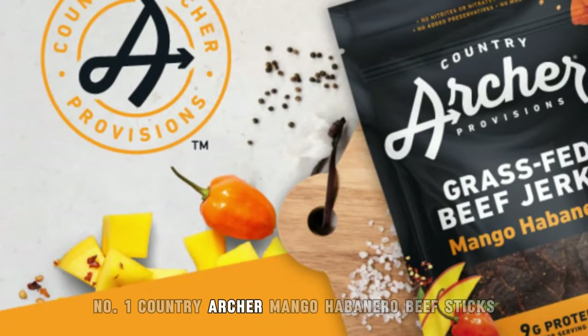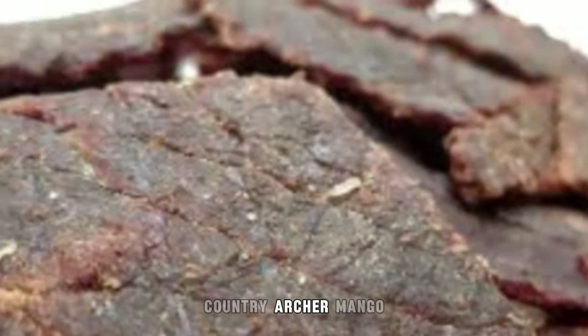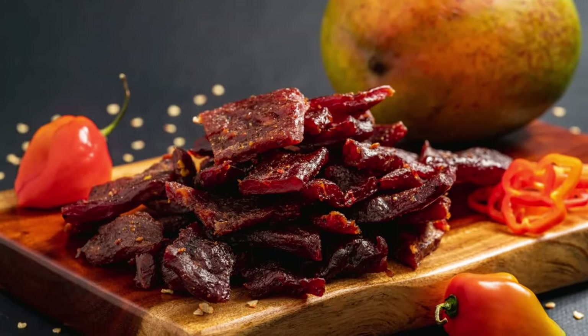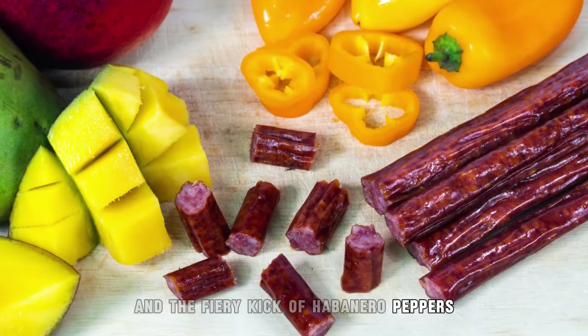1. Country Archer Mango Habanero Beef Sticks. Country Archer Mango Habanero Beef Sticks are a savory and spicy snack made with high-quality beef infused with the tropical sweetness of mango and the fiery kick of habanero peppers.